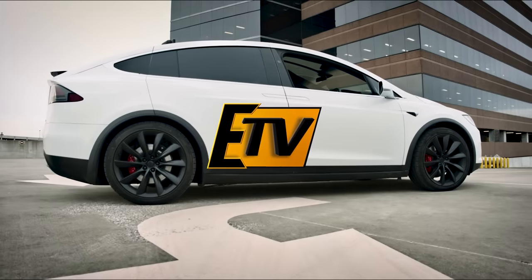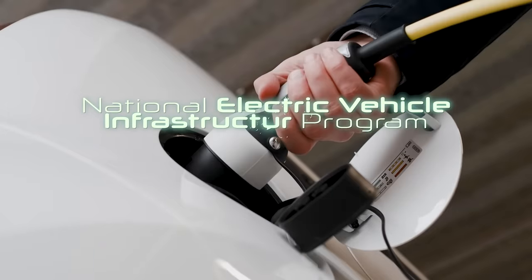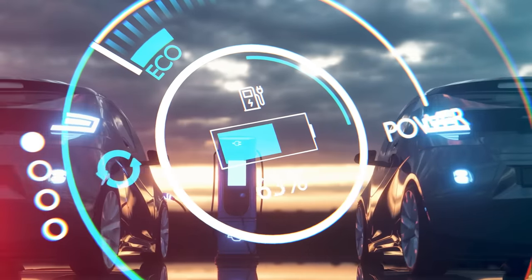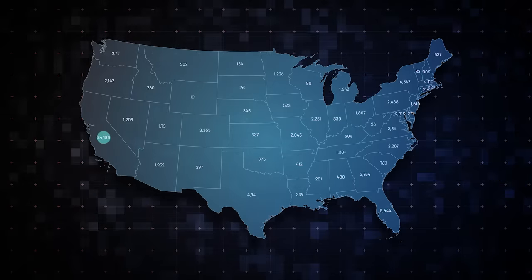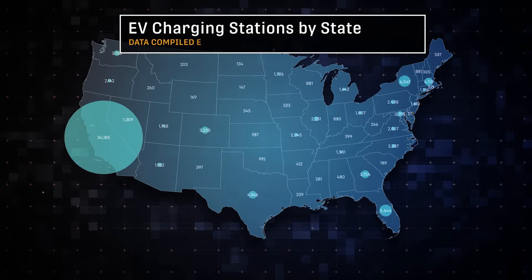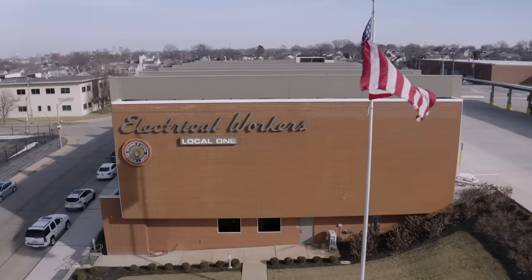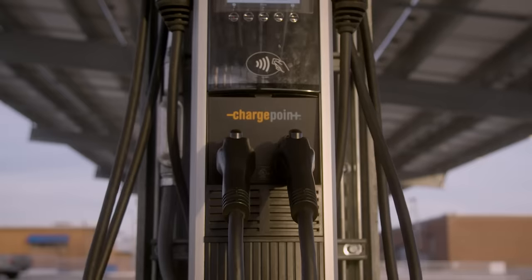In February of 2022, the U.S. announced the National Electric Vehicle Infrastructure Formula Program. The Bipartisan Infrastructure Law will provide nearly $5 billion over five years to help individual states create a network of EV charging stations. While this is tremendous and helps the U.S. move more quickly to widespread adoption of electric vehicles, for the NECA IBEW Powering America team, we've been EV pros for years.